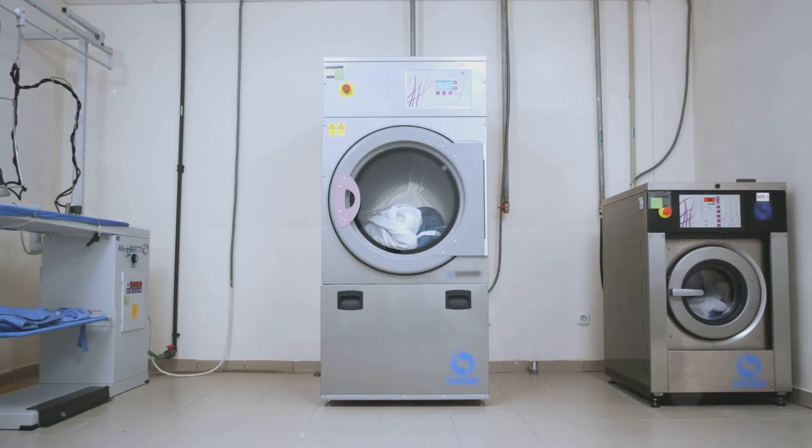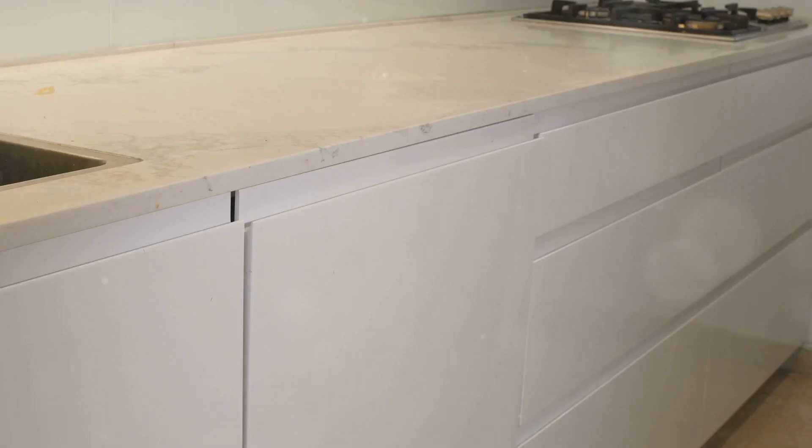Don't forget about your dishwasher and washing machine. These can freeze up when it gets icy. To prevent this, ensure your home is evenly heated and that the temperature never dips below freezing where your appliances are located.